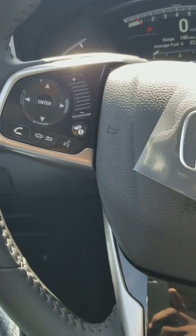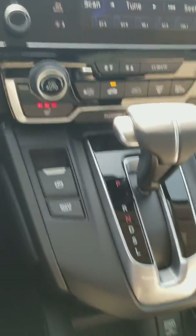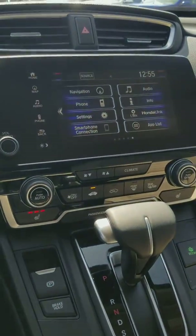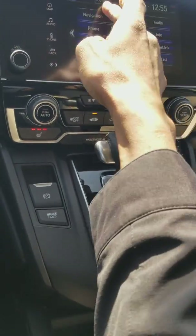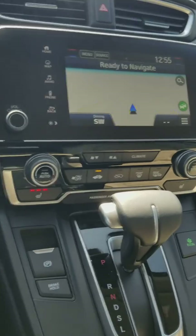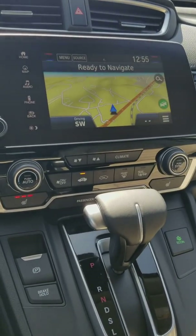You have your Bluetooth, and with the touchscreen you can do Apple CarPlay or Android Auto, or you can use the Garmin navigation system. So you have three options.